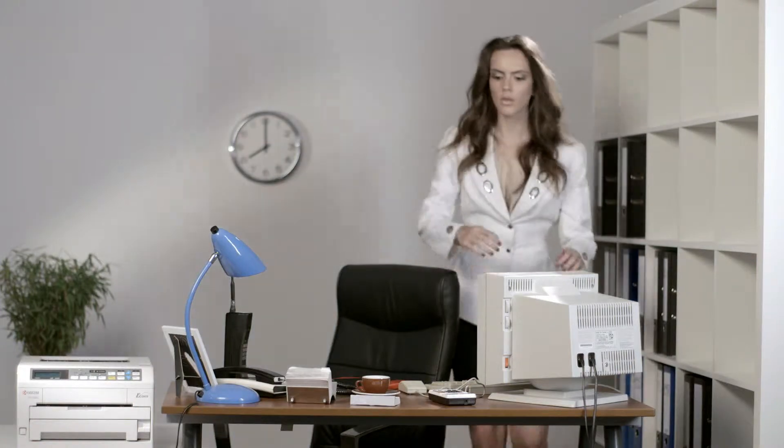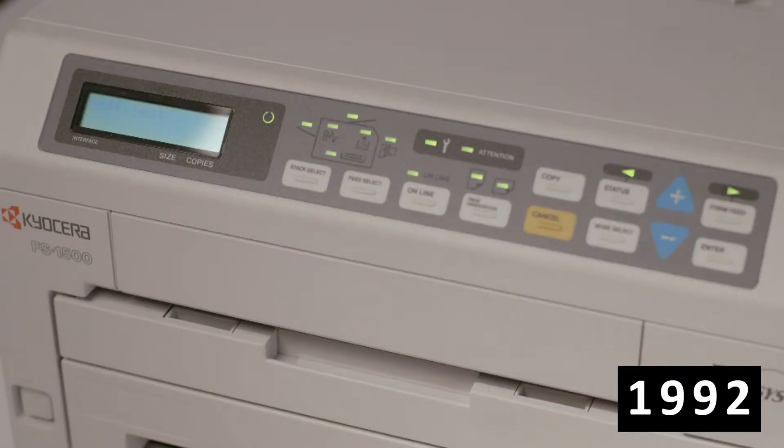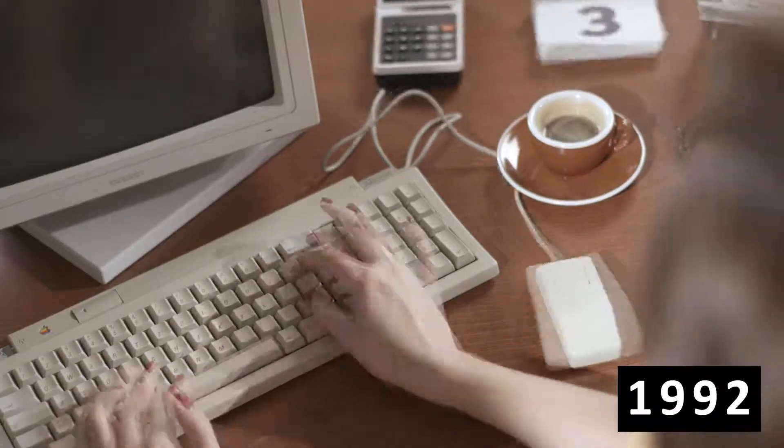Ecosys is at the heart of many Kyocera devices. It's what makes them unique. It stands for Economy, Ecology and System Printing.